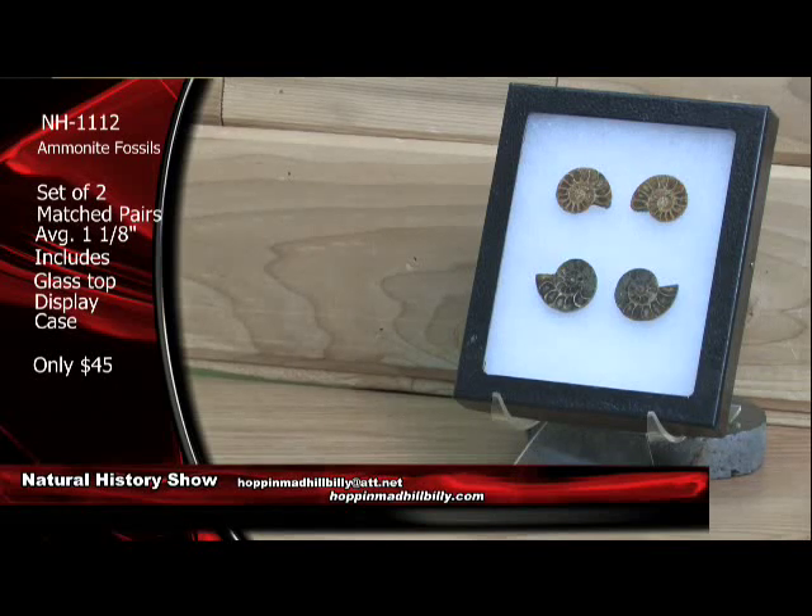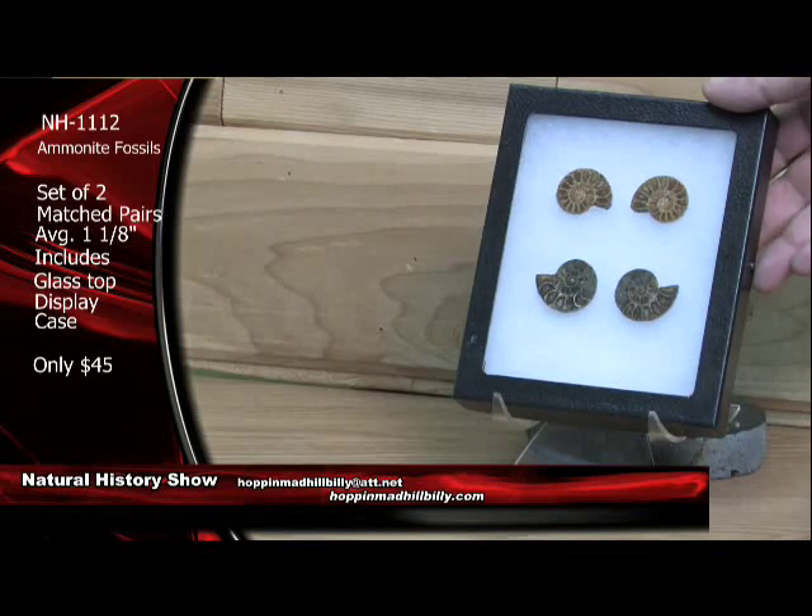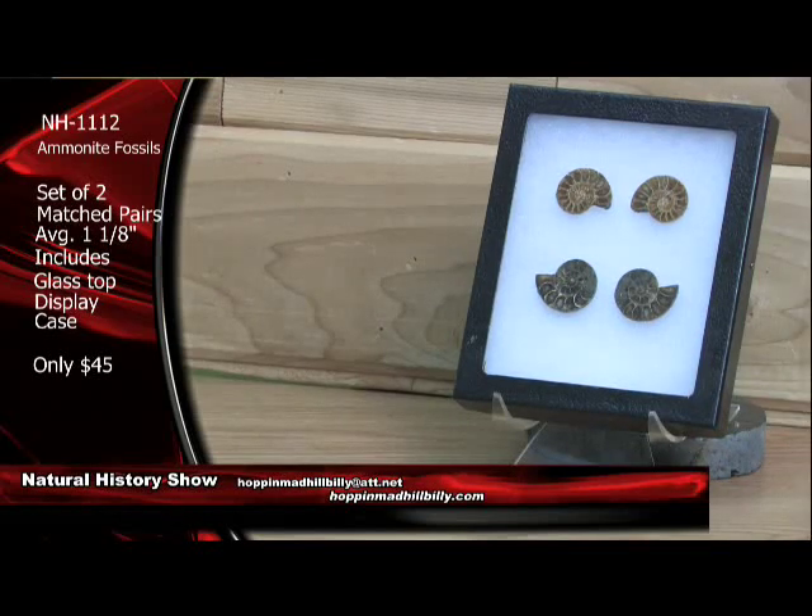You're looking at Cretaceous age on these — about 100 million years old. And only $45 — and that's not for each pair, that's for the entire set right here. Just an absolutely awesome deal with the display case. $45 a set. All you have to do is email us there, or you can go online and order off the Natural History Show store, or send your order via PayPal. Just include the item number with the $45 charge. Very, very nice on these ammonites. Matched pairs average about an inch and an eighth.